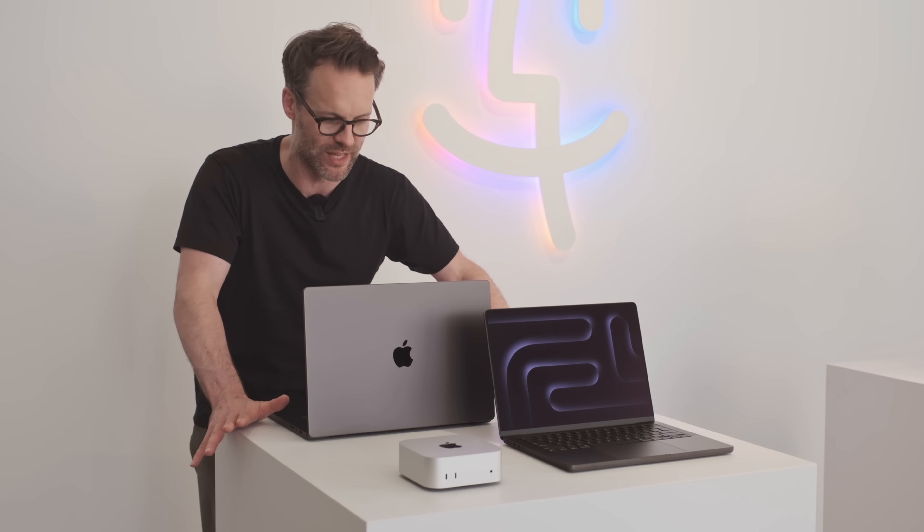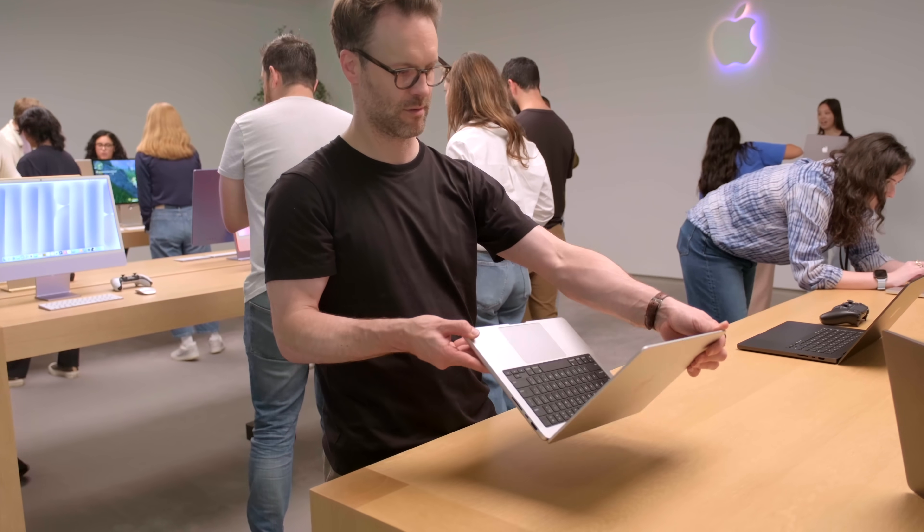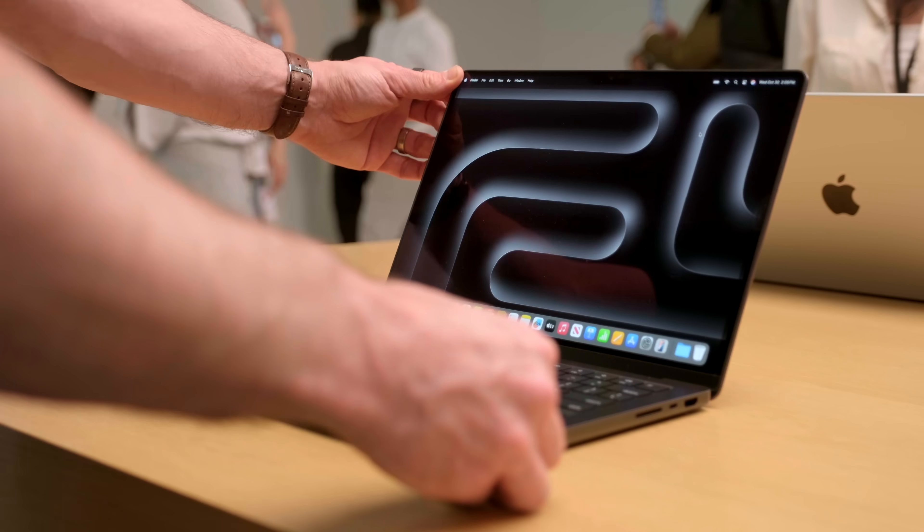It all remains to be seen how much real-world difference we actually get with these, and if the bang for the buck is really there. But certainly from the outside, looking at these things — the ports, screens, Thunderbolt 5 — the nanotexture stuff is great, and seeing these on the front of the iPad mini makes me really happy.